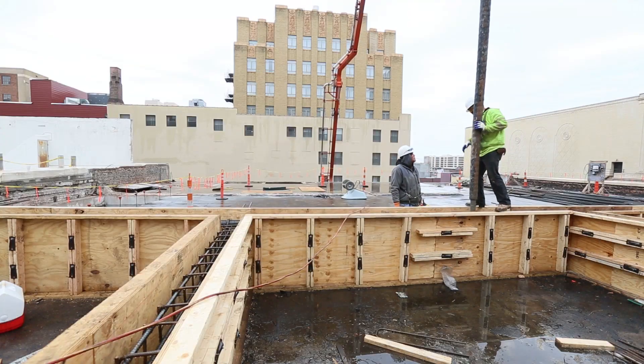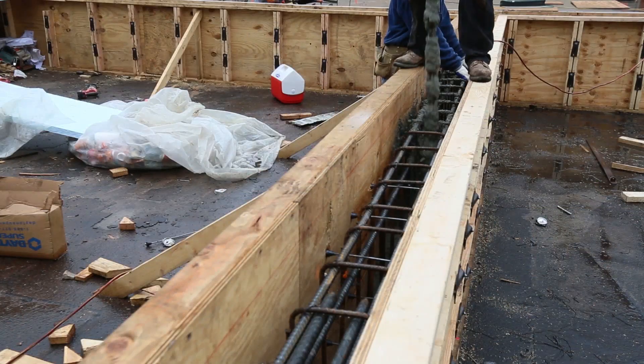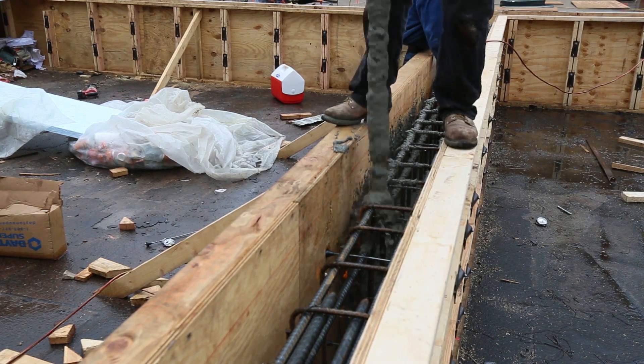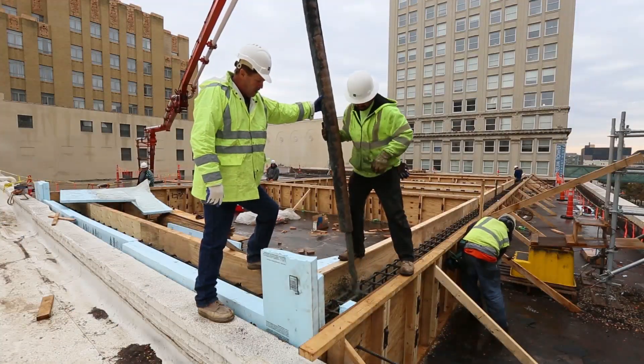What are we going to see them doing when we get up to the roof today? Right now they're working on the concrete beam system that's going to help provide support for the new framing. Today we'll be seeing them pouring some concrete beams in preparation for the new units.